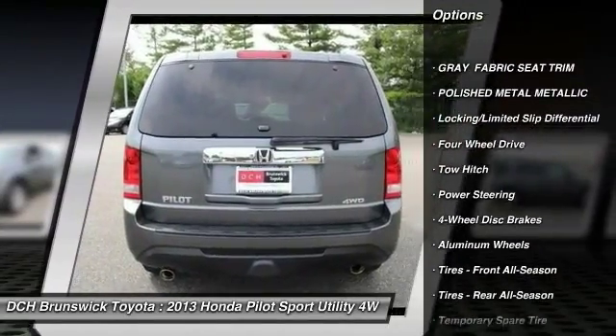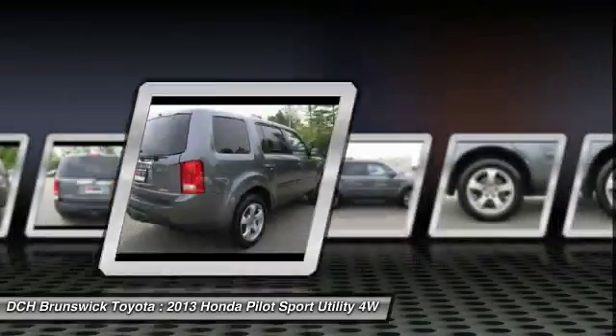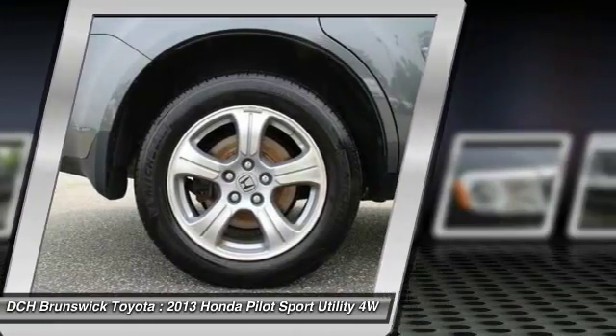Keyless entry. Backup camera. Steering wheel audio controls. Tow hitch. Bluetooth. Power steering. Adjustable steering wheel. Four-wheel drive. Cruise control. Floor mats.